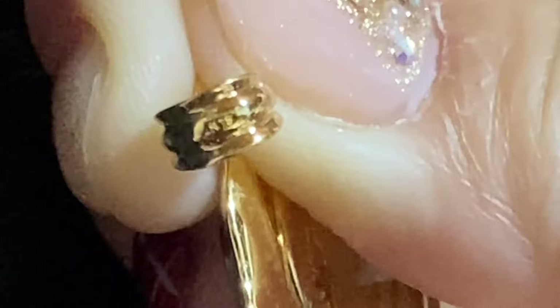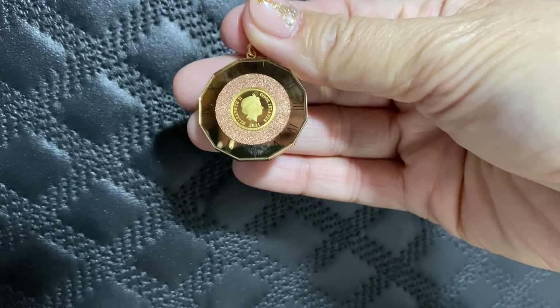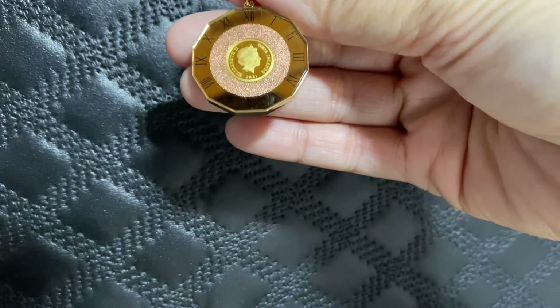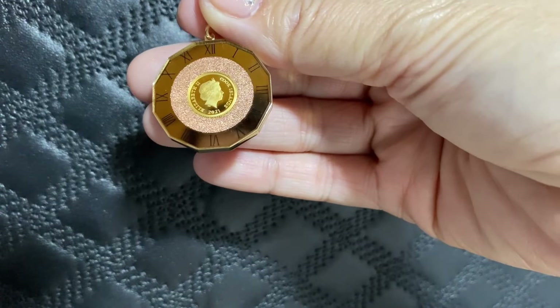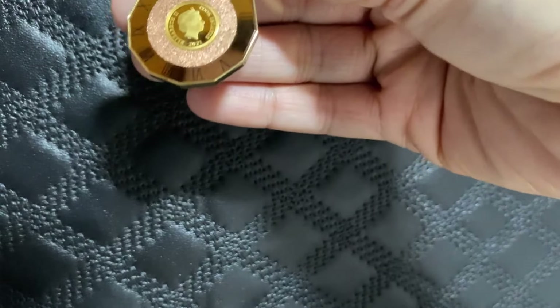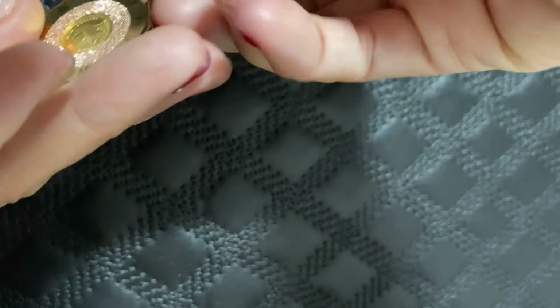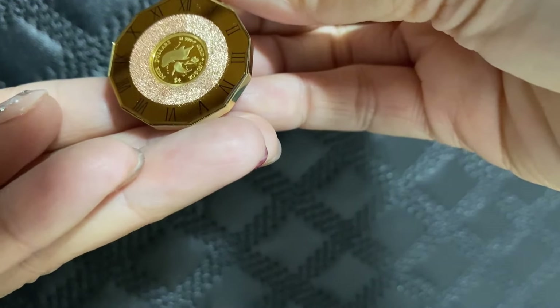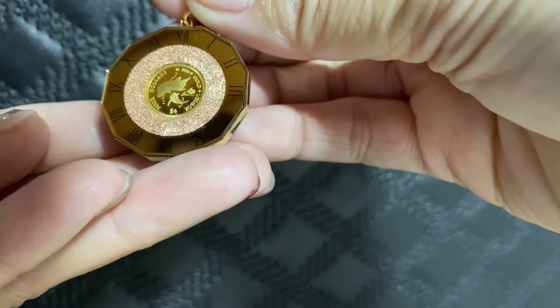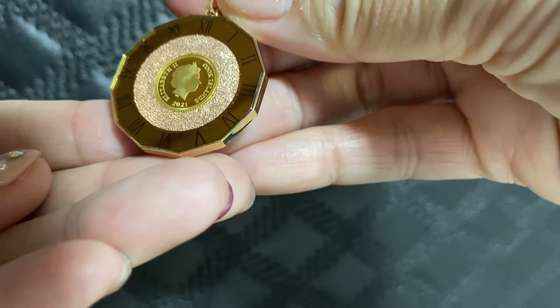Nakikita nyo po ba? K18 po yung nakasulat dito. Diyan niyo po makikita kung totoo po yung mga nabibili niyong mga alahas. Ang papakita ko sa inyo ay ang mga coin pendant. Ang kaganda sa mga coin pendant po dito sa Japan — yung mga gantong coin pendant ay reversible. Baliktaran po ito. Ito po ay ni Elizabeth, at ang kabila naman po nito ay Dolphin. May iba-ibang klase po ang magkabilaan, pero ang lahat po ay ni Elizabeth and then yung kabila lang ang nagkaiba.